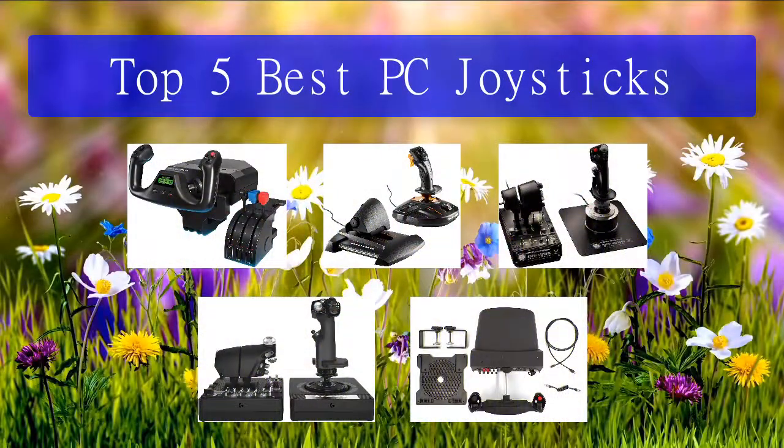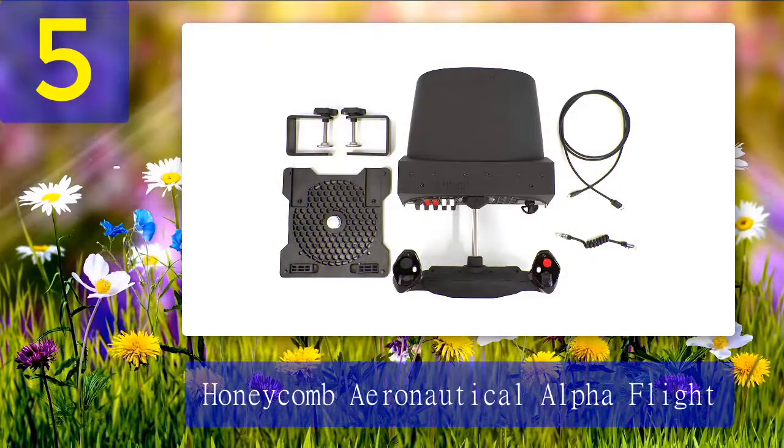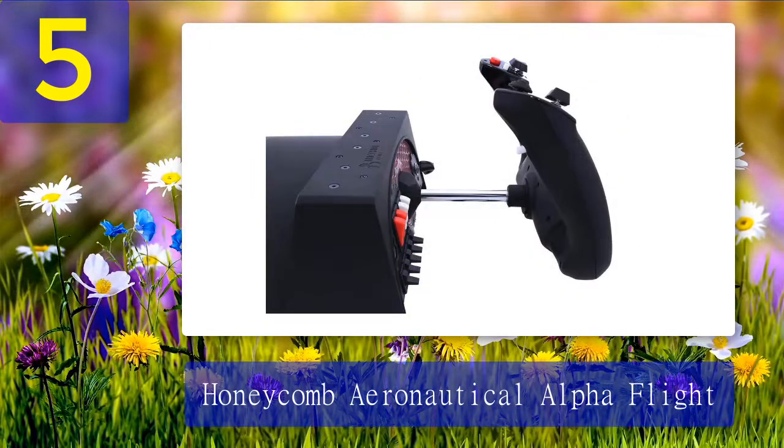Top 5 best PC joysticks. Number 5: Honeycomb Aeronautical Alpha Flight Controls. In the world of at-home flight simulation, no other brand enjoys the respect and popularity that Honeycomb Aeronautical does. Known for their sleek and realistic products, any piece of Honeycomb equipment will help elevate an at-home flight simulation setup. Their best piece of flying gear is the Alpha Flight Controls yoke and switch panel. At a glance it may seem simpler than other options on this list.